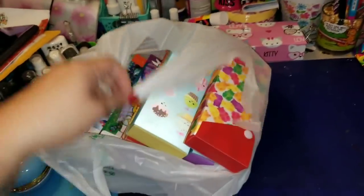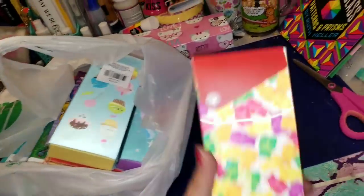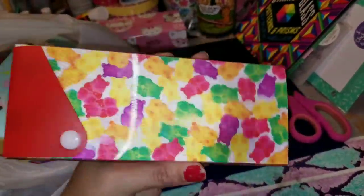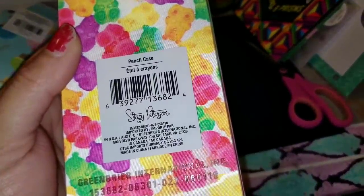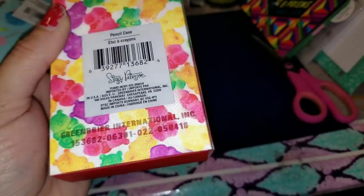Alright you guys, seriously, the Dollar Tree this week had some awesome new products. Check out these gummy bears — this is so cute. This is a pencil case from Stacey Pearson and you guys, this is amazing.